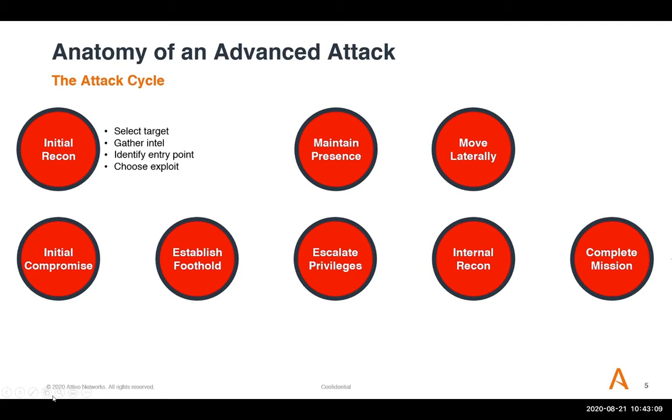The entry point could be a spear phishing email, a watering hole attack on a webpage, or sending out links to multiple people to see who clicks. They also choose the exploit based on what's been published about what types of software or organizational information is available on the target. Once they've chosen that target, it's all about gathering information to plan their attack. During the initial compromise, they'll exploit a vulnerability, install malware, execute arbitrary code, and establish a remote access Trojan or callback shell, gaining access to the system.